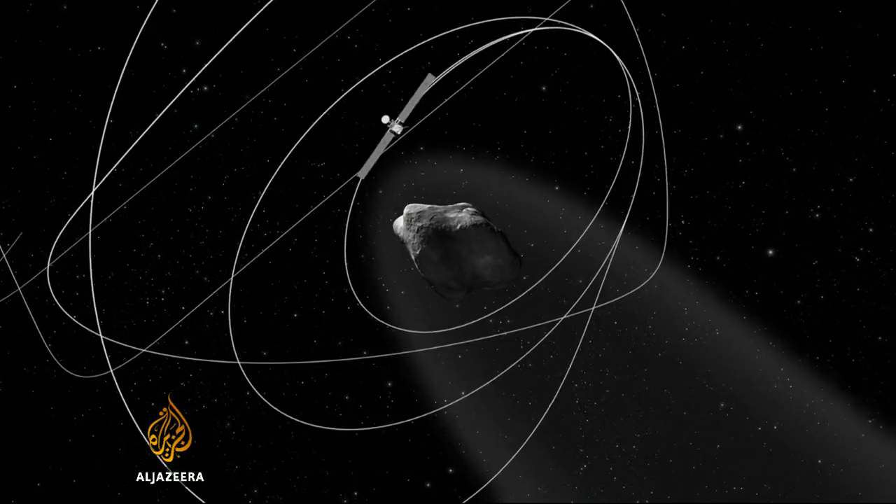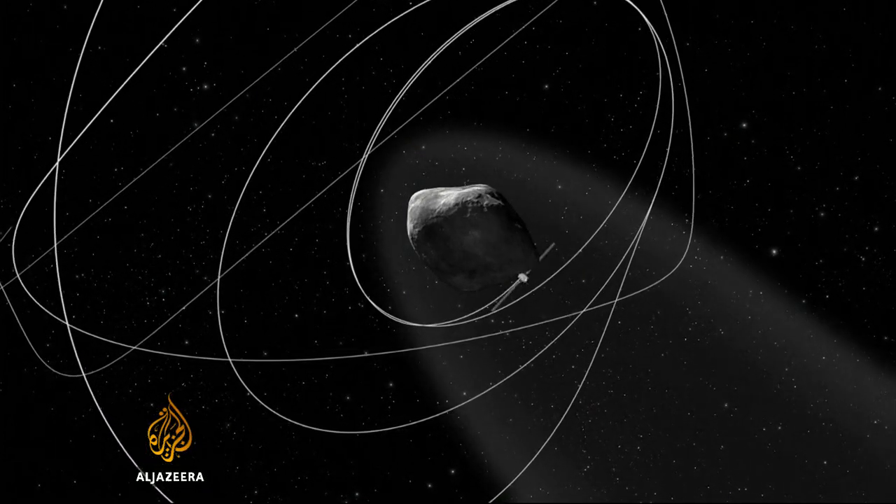They're just flying next to each other, with Rosetta being closer to the sun and the comet being behind, such that the sun always illuminates, more or less, the full nucleus of the comet, so that we can see it with our navigation camera. And we stay 100 kilometres apart.